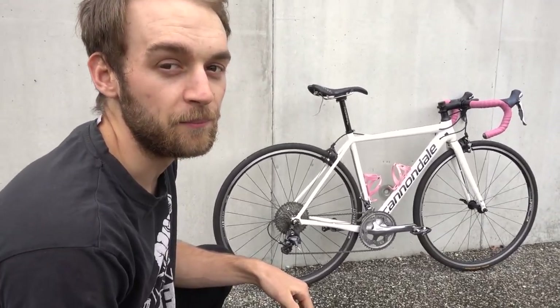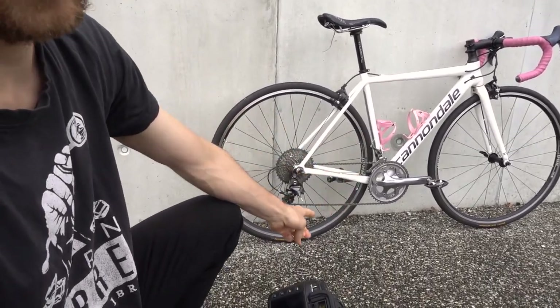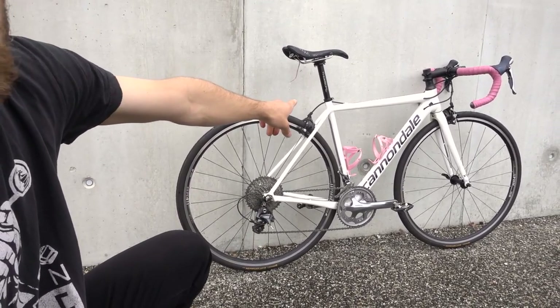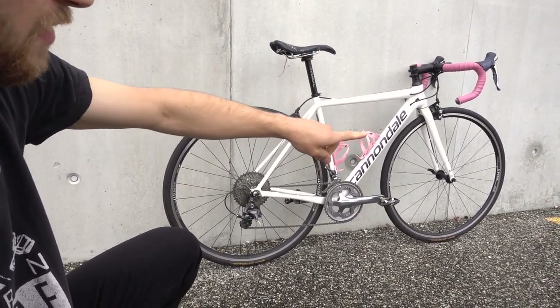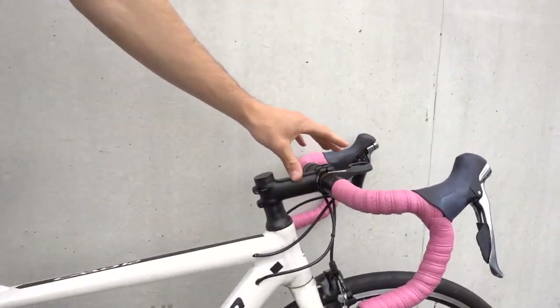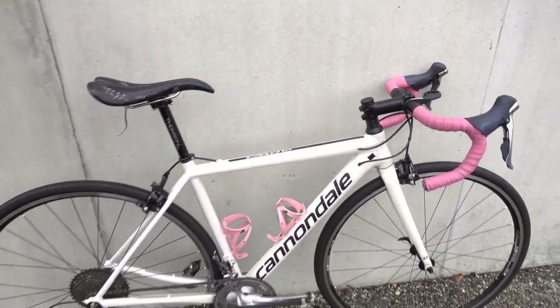Next, you want to take pictures of some details of the bike. Of course the derailleur is always a good frame. The seat post is worth a shot if it's a special one, like this Thompson. Then there's this area with the stem, the handlebar — just the cockpit in general. Let's take a picture of that.